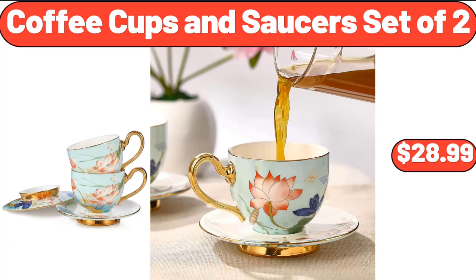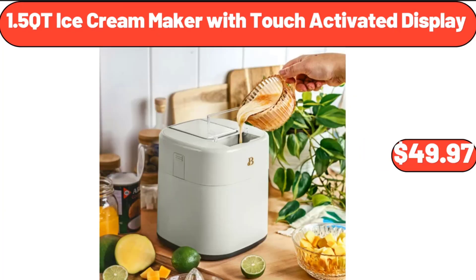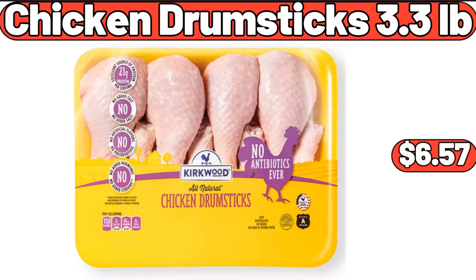Coffee Cups and Saucers Set of 2, $28.99. 1.5 Qt Ice Cream Maker with Touch Activated Display, $49.97. Chicken Drum Sticks, 3.3 Lb, $6.57.